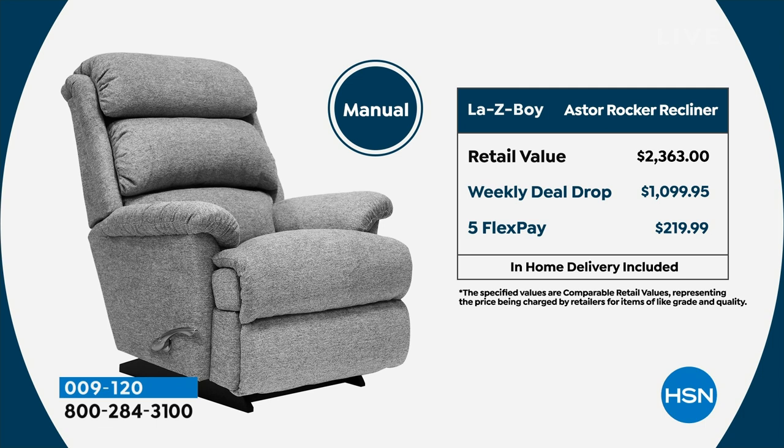We have FlexPay, so we'll send it right out to you with white glove delivery service for around $220. Delivery is included and that is white glove — no additional cost. VIP financing as well: if you have an HSN credit card, you can get this home for $61 and change.